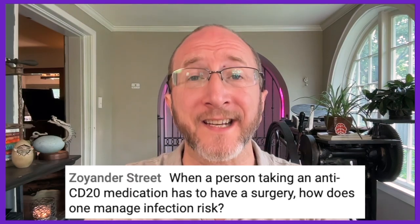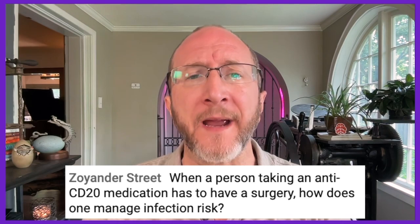Zoander asks: when a person taking an anti-CD20 medicine — Rituxan, Ocrevus, Kesempta, or Briamvi — has to have surgery, how does one manage infection risk? The first thing to ask is: is this an emergency or an elective surgery? If it's an emergency, we have to do it — we make the surgeon aware of the risks and proceed. If it's elective, it's more of a discussion. I talk to the surgeon, make sure they know the person is on a B-cell depleter, and we attempt to time the surgery a month prior to the next infusion, giving the person the best chance of having immune cells available to help recover from surgery. We then don't redose the medicine until after the surgeon has given the okay.